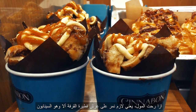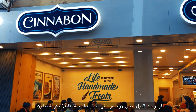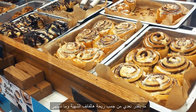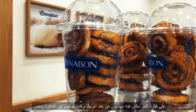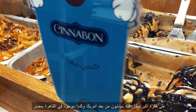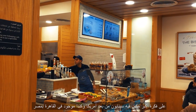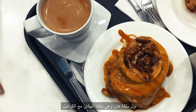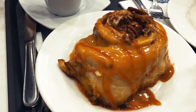No trip to the mall is complete without a visit to that shrine to the noble cinnamon bun — Cinnabon. You can't just pass by the smell of these fresh rolls. The largest location outside of the United States and Canada is located here in Cairo, Egypt. First up is none other than the Caramel Pecan Cinnamon Roll.